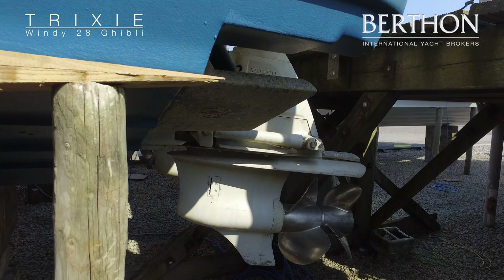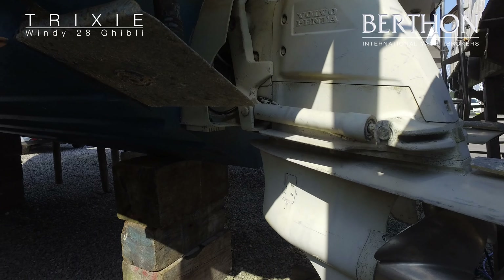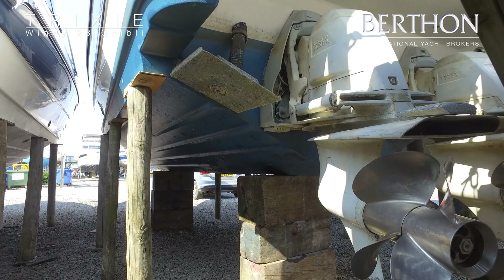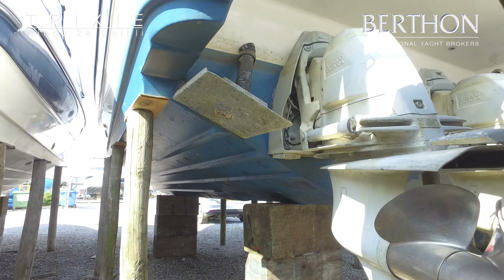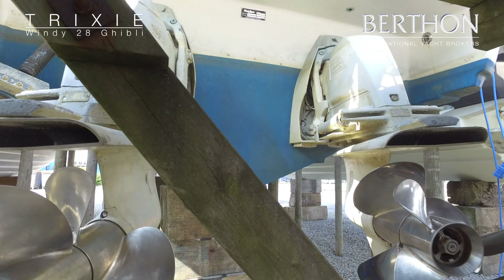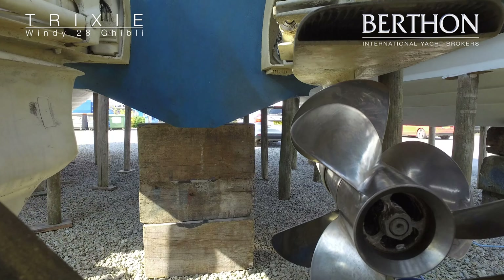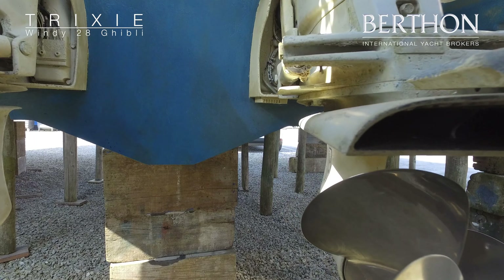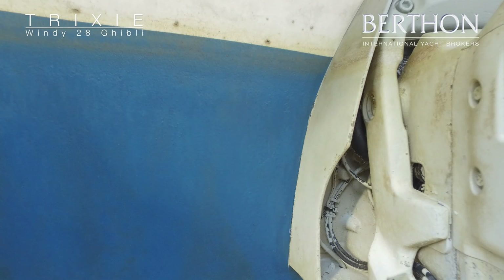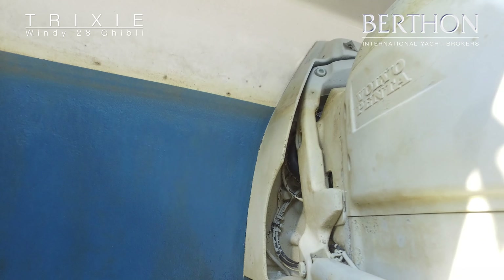Trixie has recently been anti-fouled in blue. She's running on a pair of Volvo DPH drives and these have been serviced in June and the bellows have been replaced. The props have also been polished and we've replaced one on the port side. So it's important to stress this boat is turnkey ready for the season and we do have comprehensive service history with Trixie.